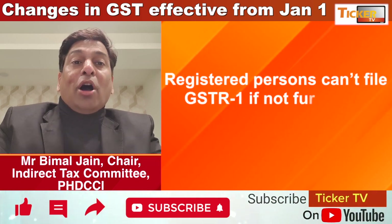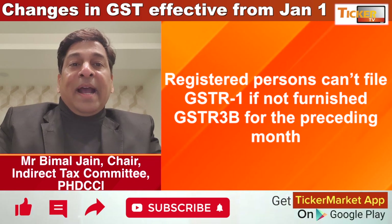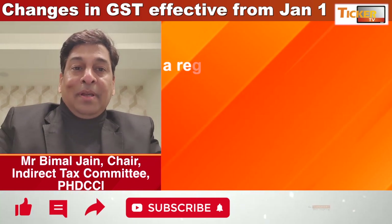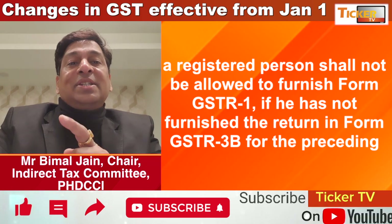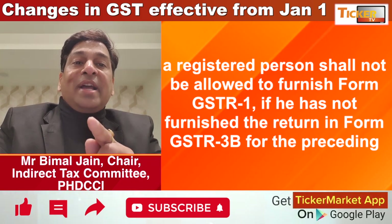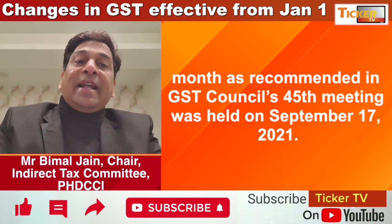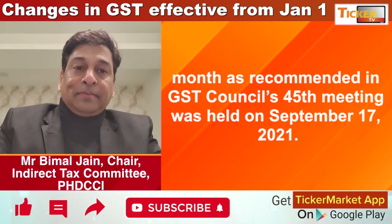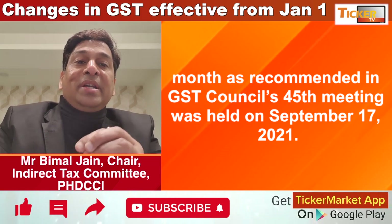Second, the government is strengthening GST compliance. Hence these two changes are important in that direction. First, if a registered person has not filed GSTR-3B for the preceding month, then he will not be able to file GSTR-1 for the succeeding month. For example, if he has not filed GSTR-3B for January 2022, then he will not be able to file GSTR-1 for February 2022.